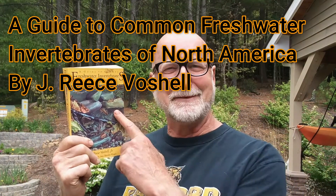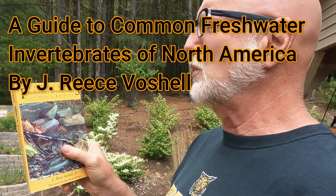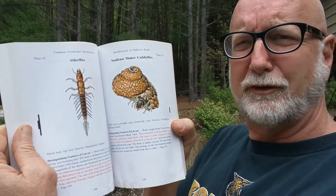This is a really great book if you've got a birthday coming up. It's called A Guide to Common Freshwater Invertebrates of North America, written by Rhys Fauchel. Rhys Fauchel was my professor of aquatic entomology when I was at Virginia Tech getting my master's degree in zoology with a concentration in aquatic ecology and environmental impact assessment. It's a really great book with pictures of all the different kinds of things you can find, and I use it a lot.